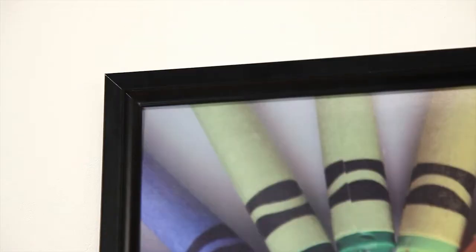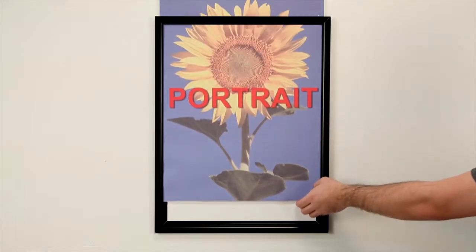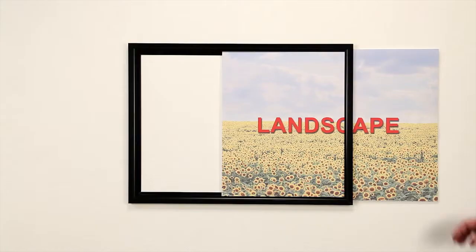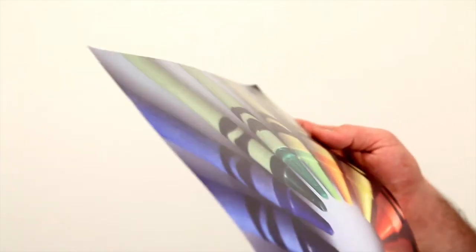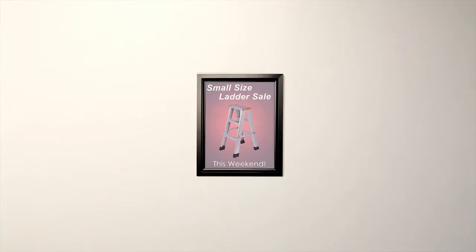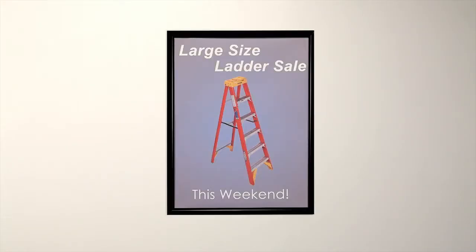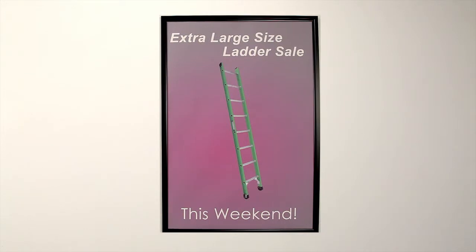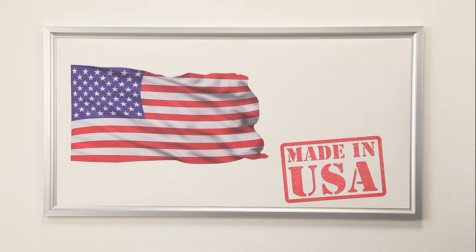Top load or side load, portrait or landscape, thin or mounted graphic. 60-plus standard frame sizes, from our popular 8½ x 11, all the way to our large 48 x 96 slide-in frame. Custom sizes are also available and built right here in the USA.